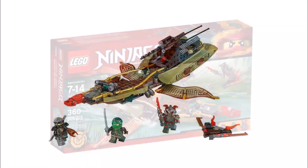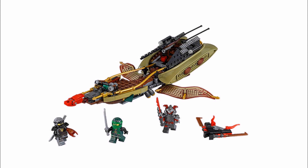Following on, it's Destiny Shadow 70623, and this set is quite good because you get Lloyd and Cole — it's great to get both ninja in a smaller set. You also get a Vermillion Warrior and the Destiny Shadow and a flyer for the warrior. Like Jay, we are loving Lloyd's and Cole's new robe printing.